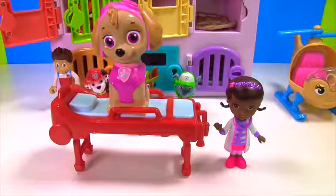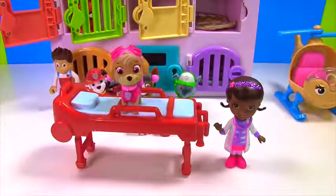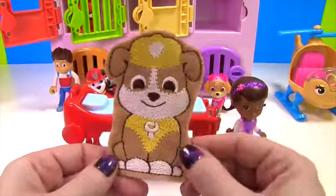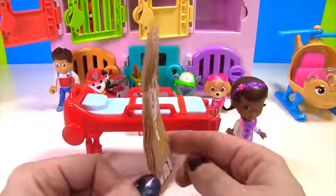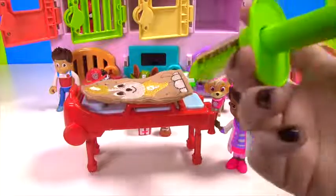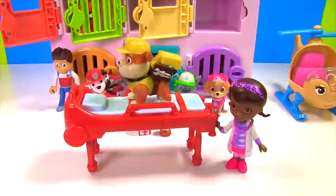Oopsie! Skye is really big — we need to give her a little shot to make her smaller. Yes! That's better. Rubble was also behind the yellow door and Rubble wears yellow like the yellow door. Uh oh, he's super duper flat. Okay Miss Hands, you know what to do. Rubble on the double! Rubble is back!